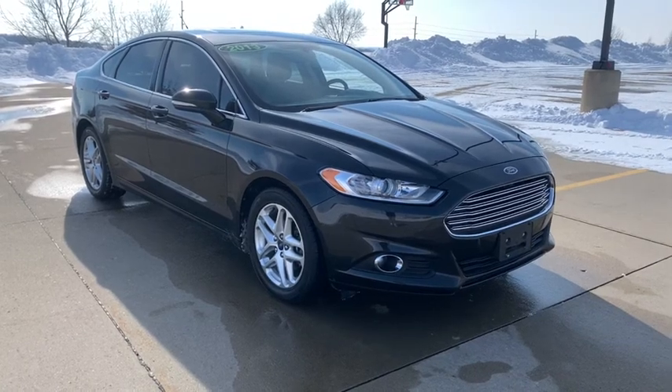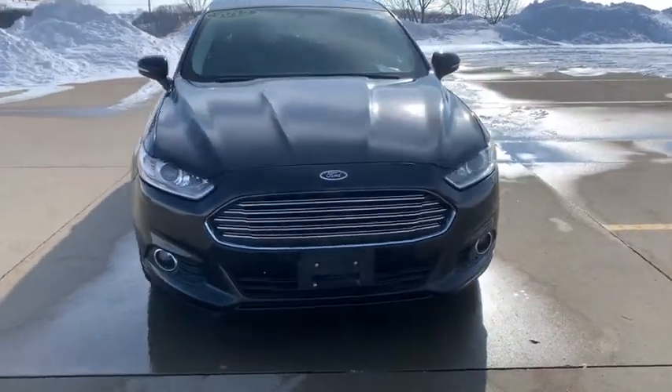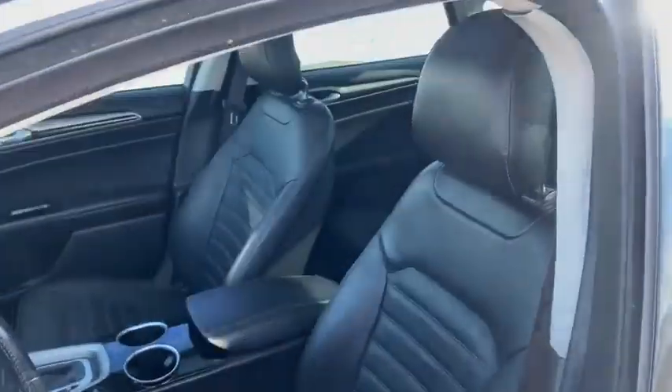We are pleased to show you the 2013 Ford Fusion. You can have both impressive power and great economy in a Fusion. This vehicle has less than 100,000 miles.